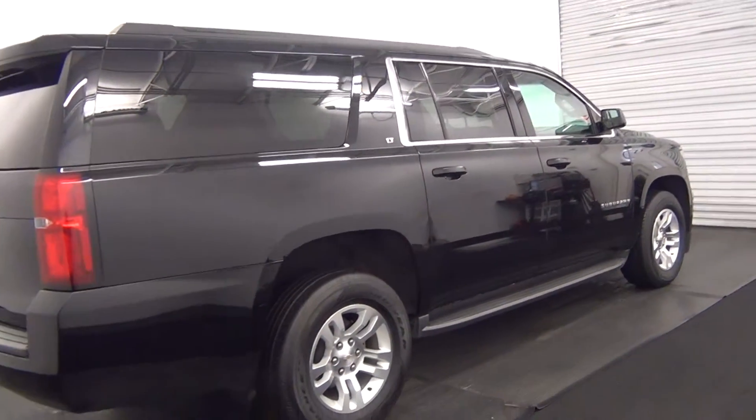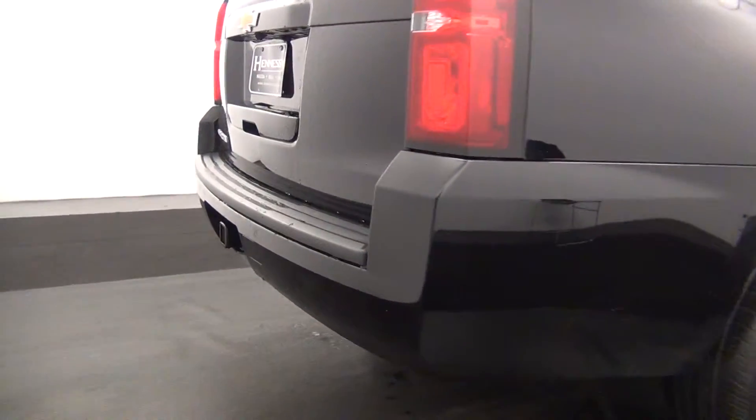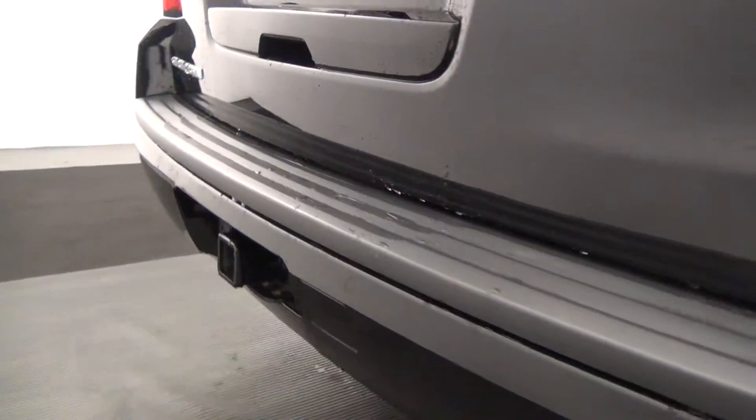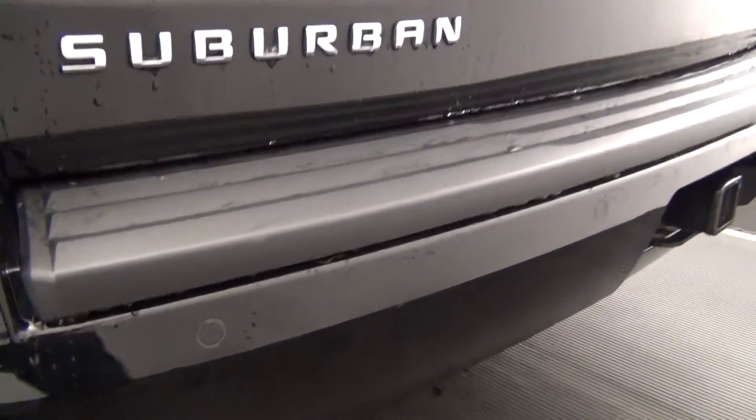The rest of the passenger side looks pretty good. The rear of the vehicle has parking assistance.